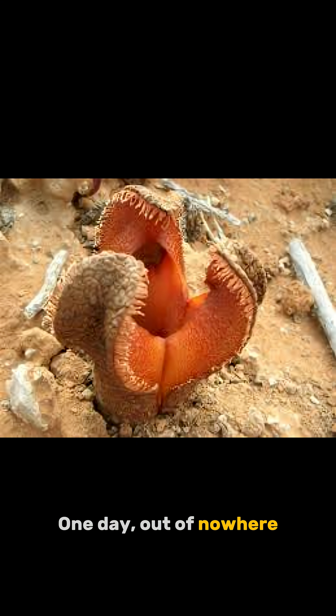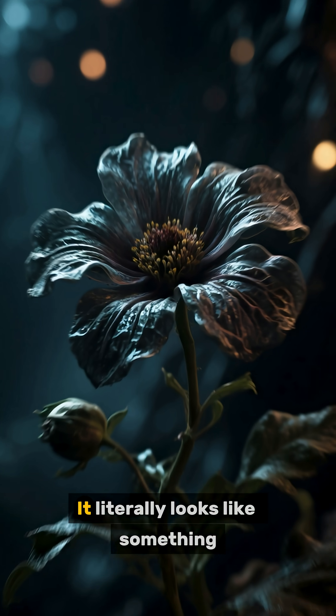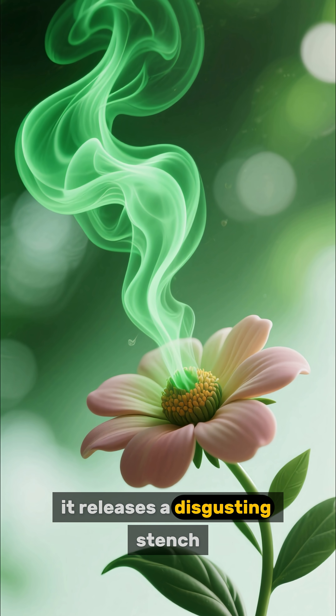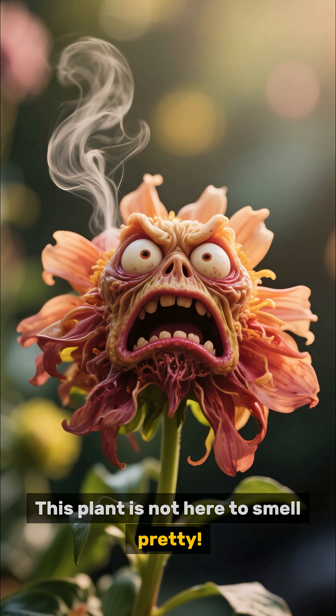One day, out of nowhere, a fleshy, jaw-like flower erupts from the ground. It literally looks like something from Stranger Things. To attract pollinators, it releases a disgusting stench, like dung or rotting meat. This plant is not here to smell pretty.